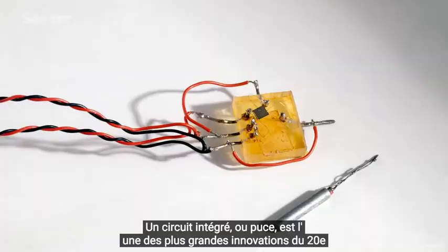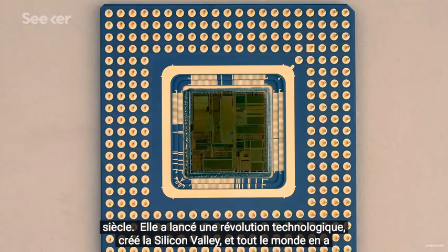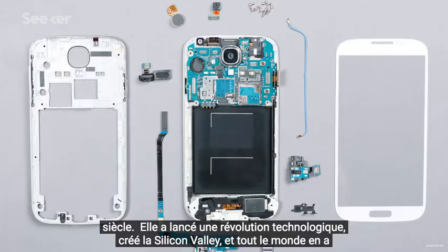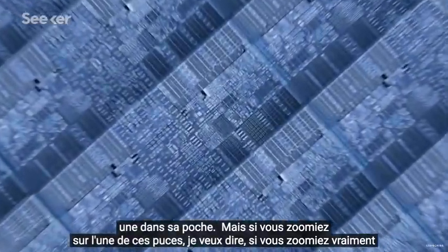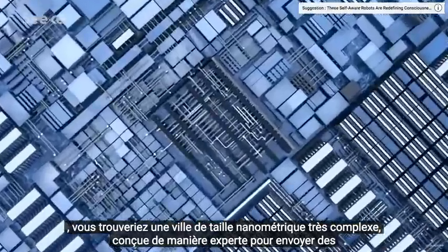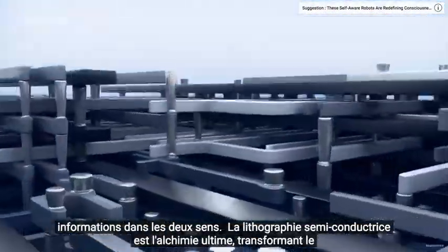An integrated circuit, or chip, is one of the biggest innovations of the 20th century. It launched a technological revolution, created Silicon Valley, and everyone's got one in their pocket. But if you zoomed in on one of those chips — I mean, really zoomed in — you'd find a highly complex, nanoscale-sized city that's expertly designed to send information back and forth.